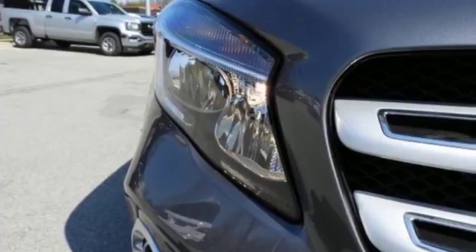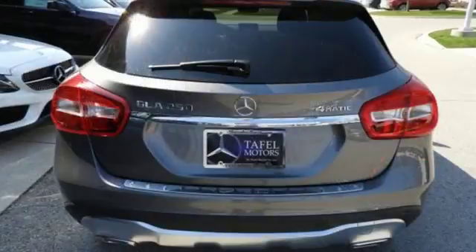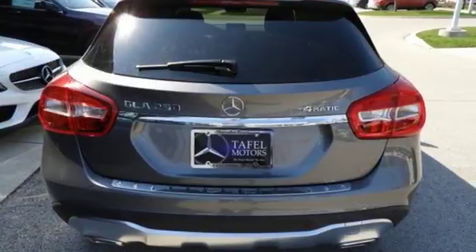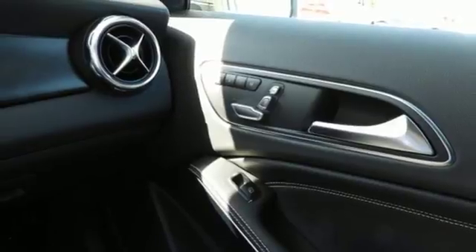There's a pleasing flow within the cabin complemented by ambient interior lighting. Versatility presents itself in the form of fuel efficiency with eco start-stop, and the convenience of a power liftgate and split folding rear seats.